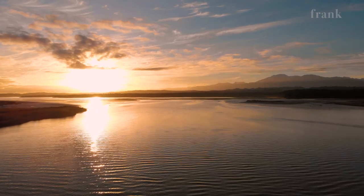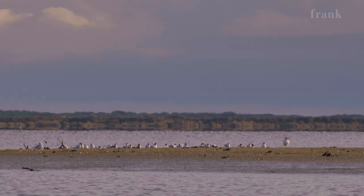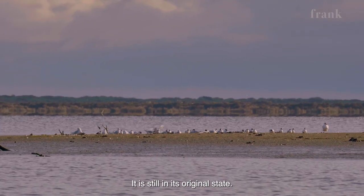It's over 3,200 hectares in size — New Zealand's largest unmodified wetlands — but it's still in its original state.